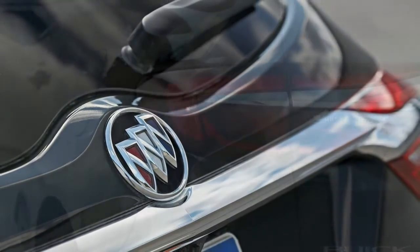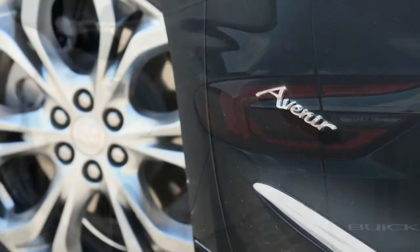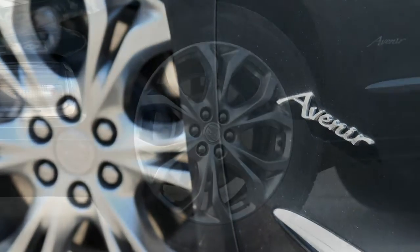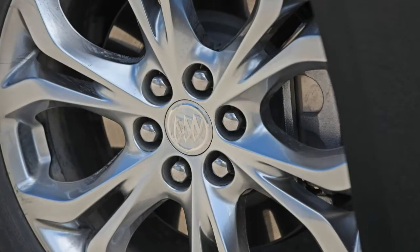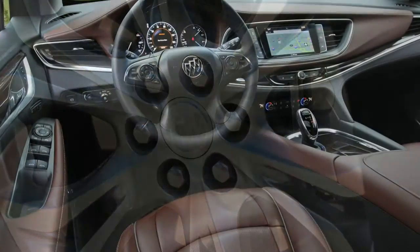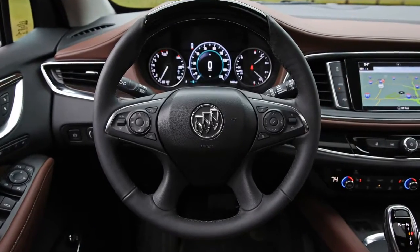Trims and options: even in its most luxurious Avenir trim, the Enclave doesn't deliver Audi or Volvo levels of luxury and refinement. As such, you might as well save nearly $10,000 and go with the mid-range Essence, which starts at $45,295.